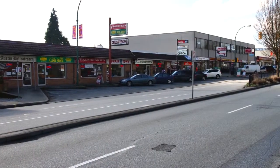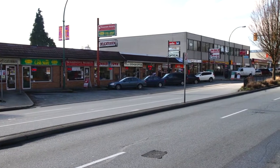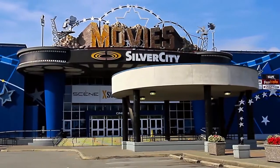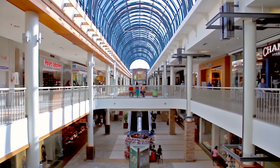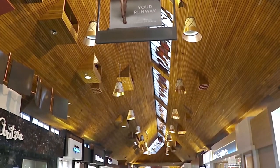For your shopping, you can either explore the small, family-owned shops along Austin Avenue, or the larger mainstream stores and restaurants along Lougheed Highway, also home to Silver City Coquitlam Cinemas. Further west, Lougheed Mall offers more shopping and dining, while to the northeast, Coquitlam Centre is a sprawling commercial district.